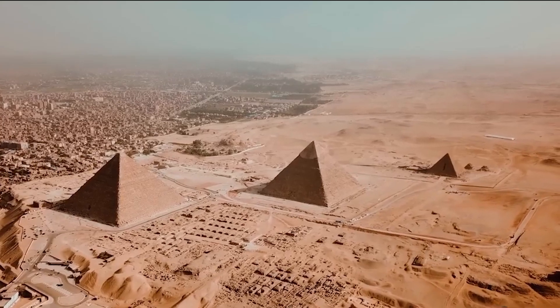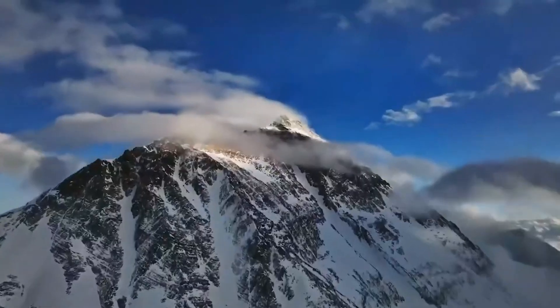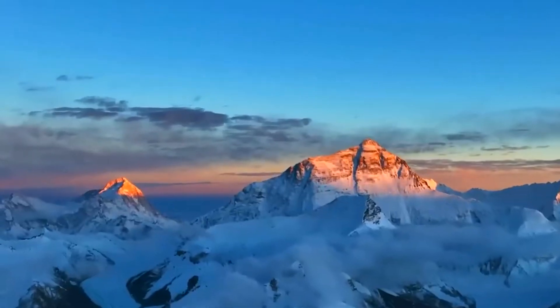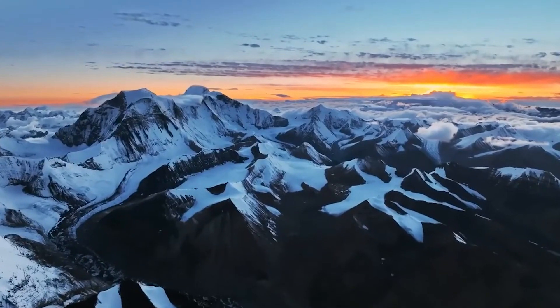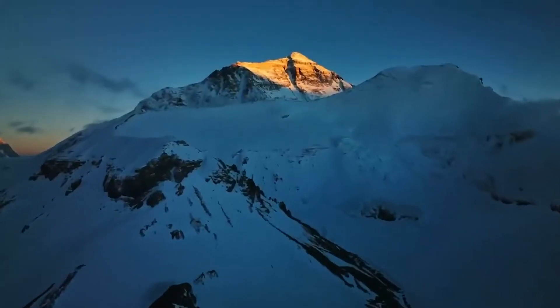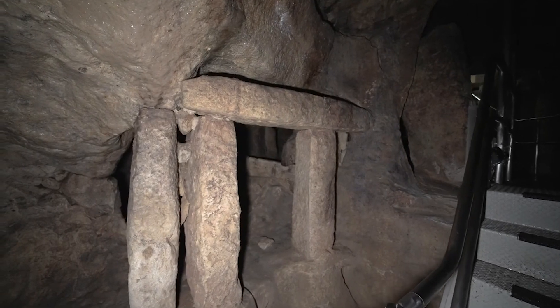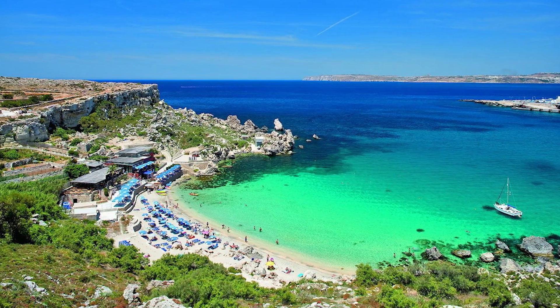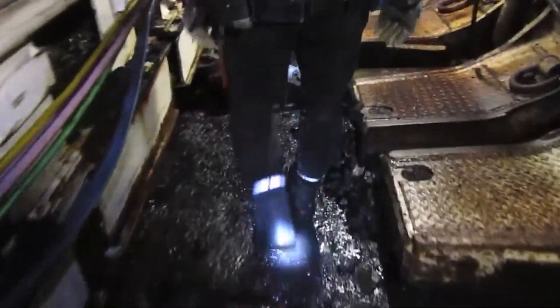In our world, there are a huge number of the most mysterious places, the existence of which people still do not know about. And I'm sure of that. After all, some of the structures are found completely by accident, like what happened with the House of Liani Catacombs. In the early 20th century, in 1902, construction was underway on the island of Malta, with work being done in the suburbs of the city Paola.